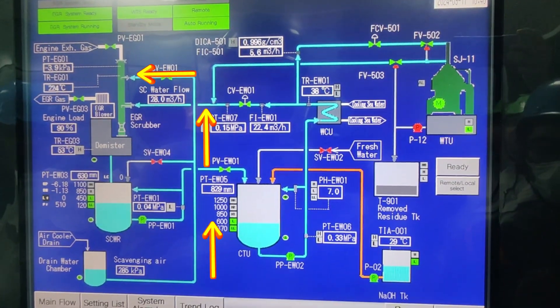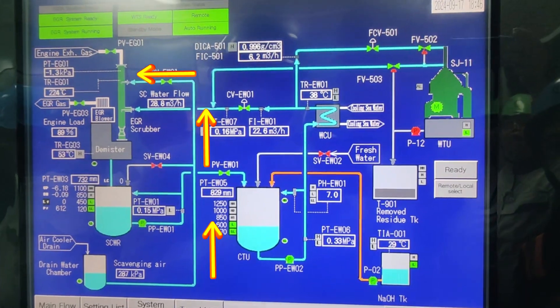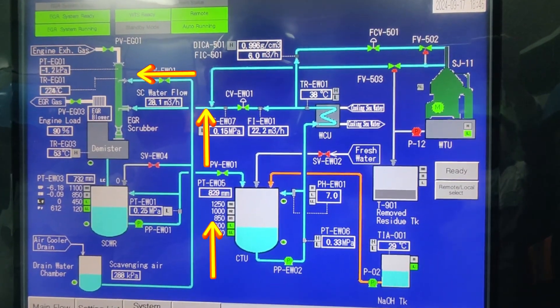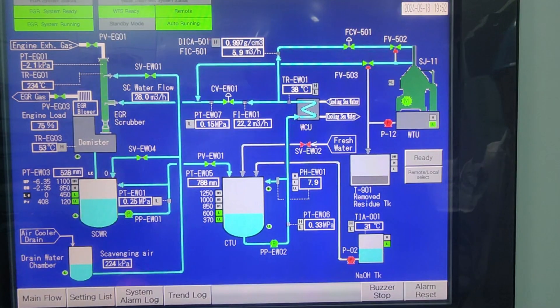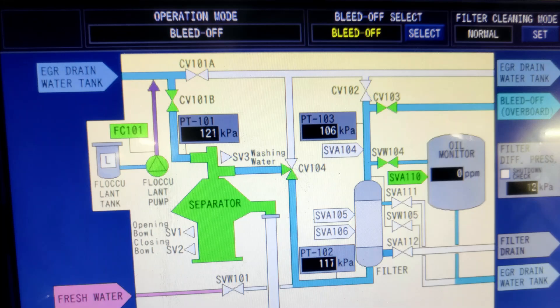At high engine load where scavenging air pressure is high, it may be able to send the water to the EGR scrubber as washing water for scrubber wall cleaning. At low engine load, the valve leading to the scrubbing water receiver will open and the valve leading to the scrubber will be closed. At dry seasons where condensation from the air cooler is very minimal, the water level of the collecting tank unit may get lower. Before reaching the low-low water level, the fresh water valve will auto-open to top up the CTU. Compared to the Mitsui EGR, the G-Engine EGR doesn't have the bleed of water — this is the processed water accumulated from the condensation in the air cooler.